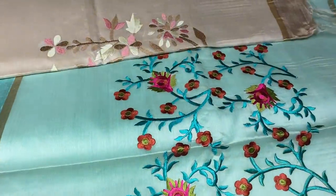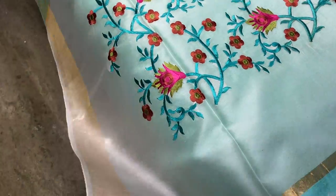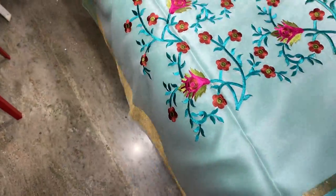The next saree is a light sea blue with very elegant dupian finishing, hand woven, with a 2-inch zari border. We have beautiful embroidery work — a floral pattern in the pallu on the transparent knitted fabric.